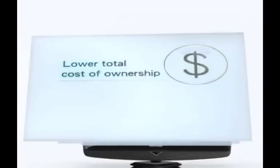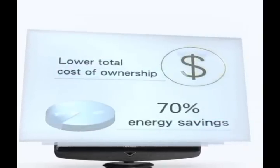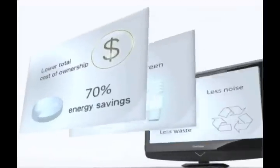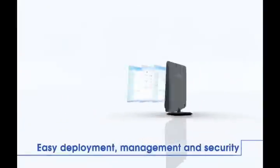Multi-client solution saves money upon acquisition, in IT support, and in energy costs. It's your most valuable choice. It saves you effort on deployment, helping you manage multiple tasks and enhancing the level of security.